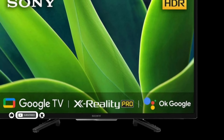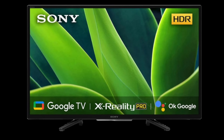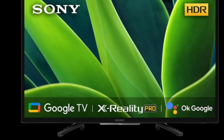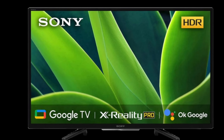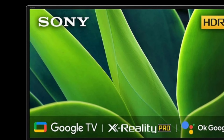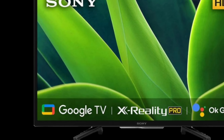On the connectivity front, there are 3 HDMI ports, 2 USB ports, Wi-Fi, Bluetooth, and digital audio output. What's more, the TV supports HomeKit and AirPlay in case you want to stream content using iPhones and iPads.